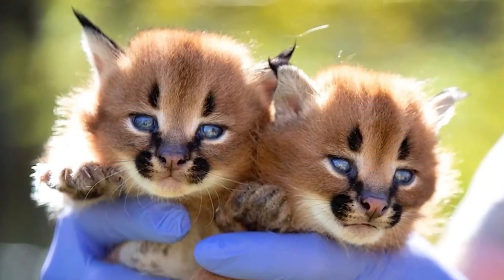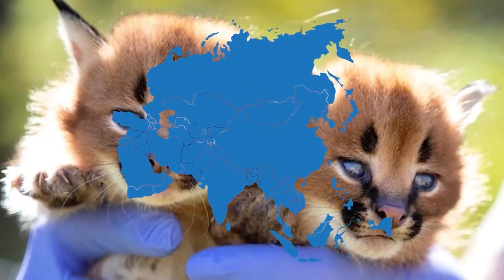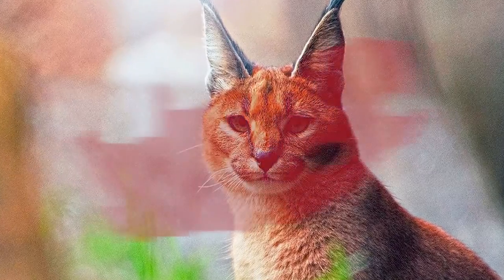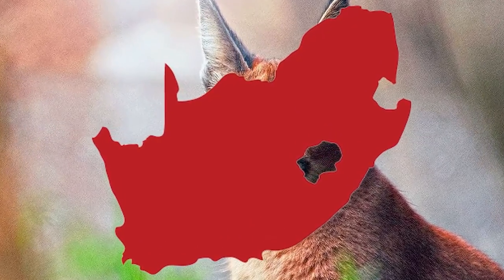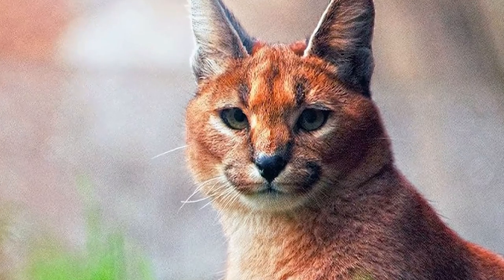Historically, the Caracal has been found throughout Africa, the Middle East, and parts of Central and South Asia. Its typical range extends from the northern regions of South Africa and Namibia, across the savannas and woodlands of Sub-Saharan Africa.